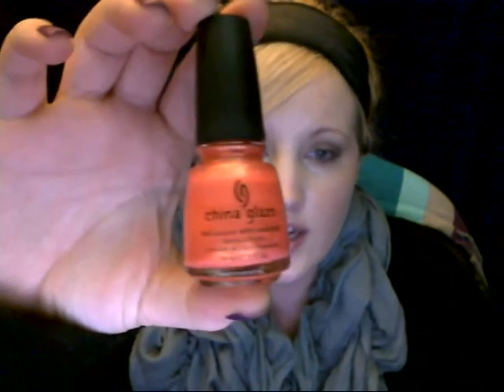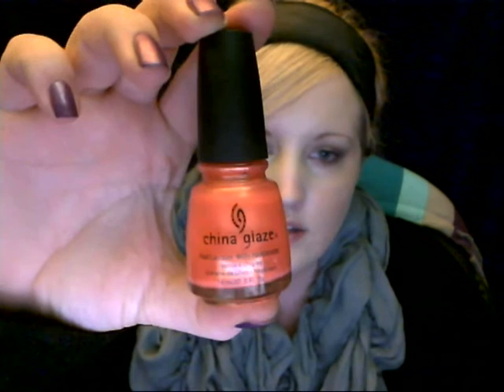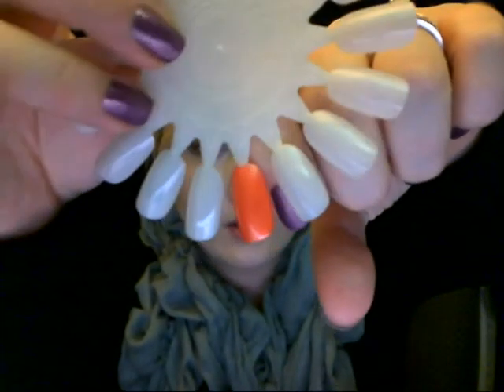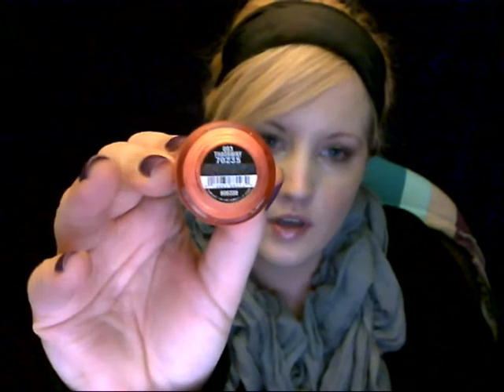Then I was like, oh, I need a coral. I think I mentioned this in a video previously that I wanted to pick up this coral — it's called That Way. It's really, really pretty. It's such a pretty corally color, and I couldn't decide between that and the color I'm wearing now. I had to start a new nail wheel because I've used up my other ones. It's pigmented too — not very sheer. It comes out just like that color. It's called That Way.